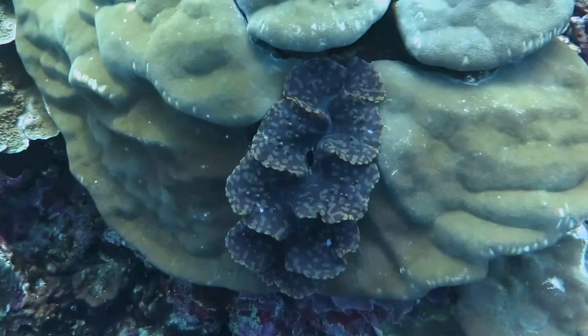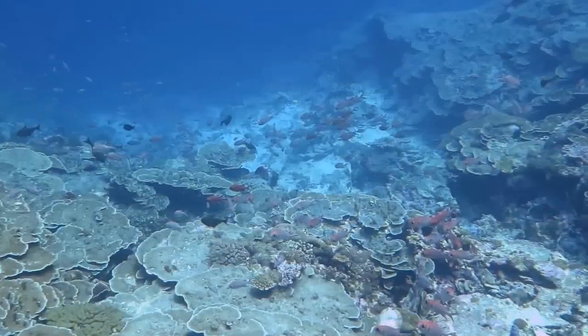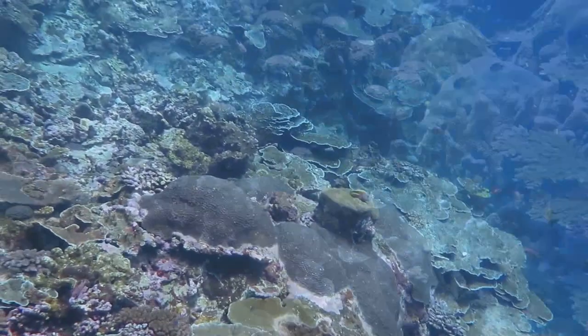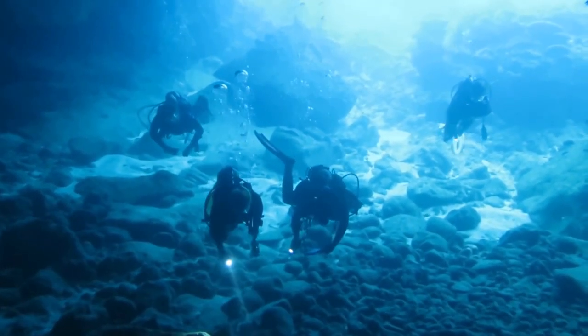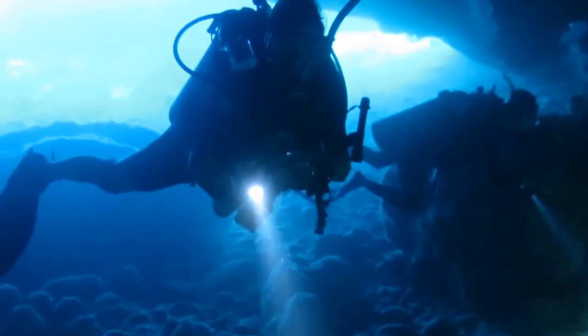Various creatures such as eels, sea cucumbers and clams have made their home here. The corals extend from the shoreline to the edge of the drop-off at different slopes of inclination. Some look like miniature underwater cities with domes and minarets. The action of the sea and rainwater over thousands of years has created a number of partially and fully submerged coastal limestone caves.